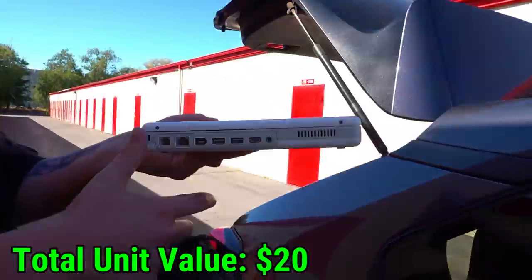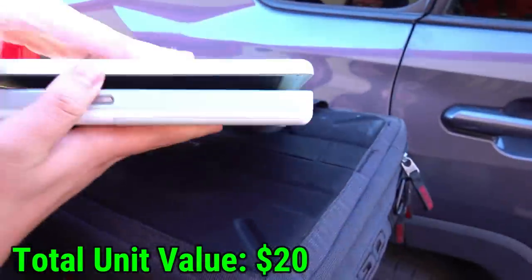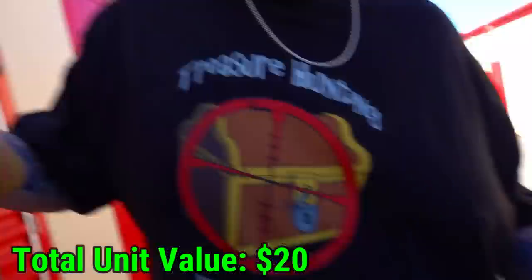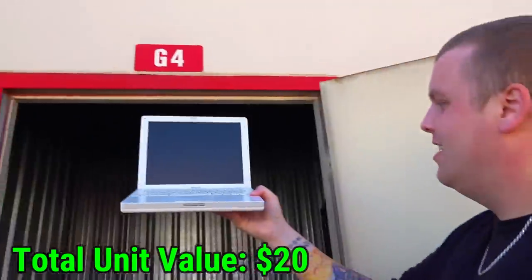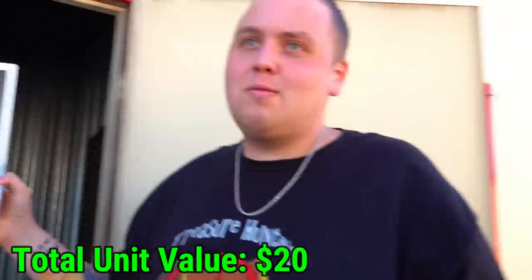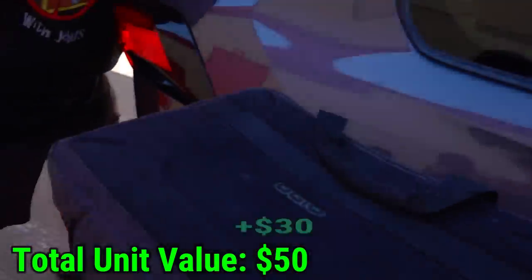An Apple laptop — an older Mac. It's an iBook G4! G4 — that means something. That is a message from the heavens above that we're doing a cool thing. That's so weird — an iBook G4 in a storage unit.